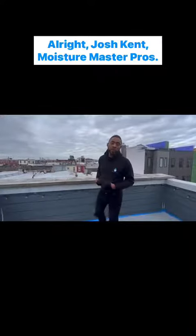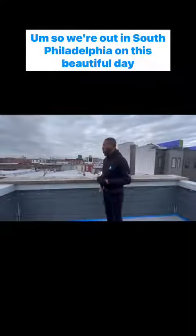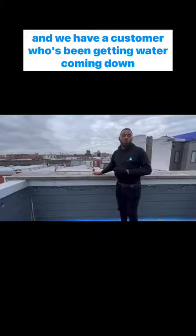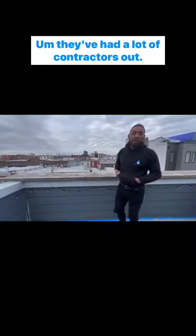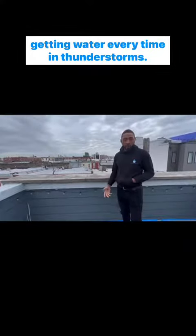Josh Kent, Moisture Master Pros. We're out in South Philadelphia on this beautiful day, and we have a customer who's been getting water coming down the front of their house. They've had a lot of contractors out who weren't able to find out exactly the reason why they're getting water every time there are thunderstorms.